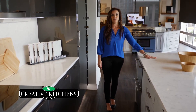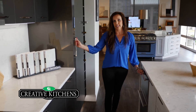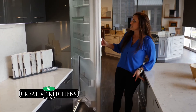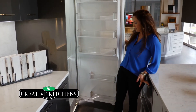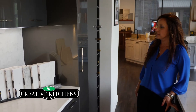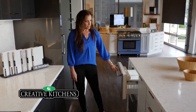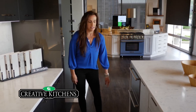Then we move to our Sub-Zero to finish off our refrigeration. This is a 30-inch integrated Sub-Zero refrigerator — he disappears behind his door and looks like a big cabinet. And then across from that, our Sub-Zero drawers. So you still have all that space; we're just breaking it up a little bit.